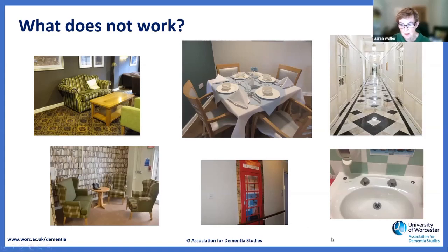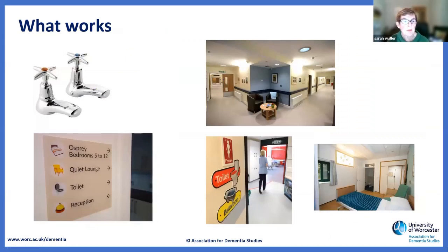Equally, we know what does work: clear taps with easy handles, good signage particularly for loos — with pictures and text so that if people can't read the wording, they may remember the picture. A good sight line to the loo in a care home if you leave the door open, with some low-level lighting at night. And areas where people can get away from others — a tiny little seating area in a corridor is a really good use of existing architecture.